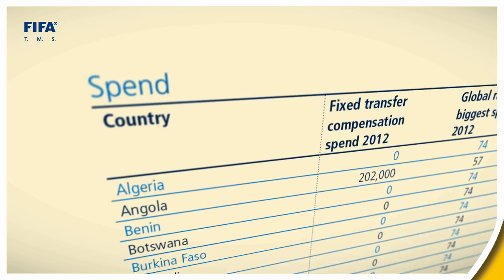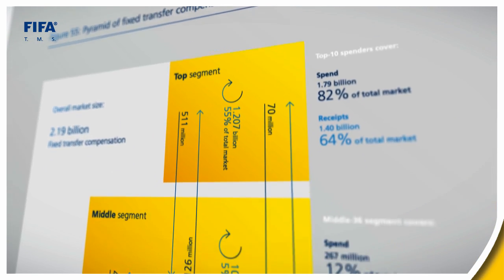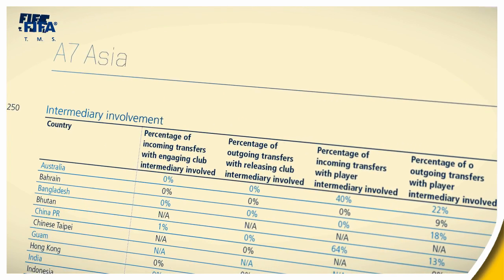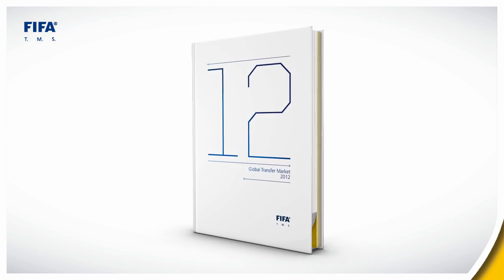This includes loan agreements, statistics on country-level spend and receipts of financial transfer compensation, as well as details on intermediaries' involvement in incoming transfer movements — all on over 250 pages.